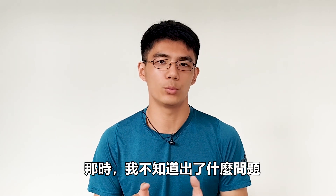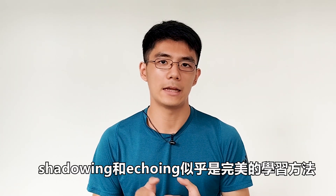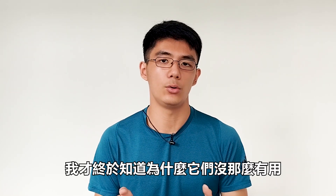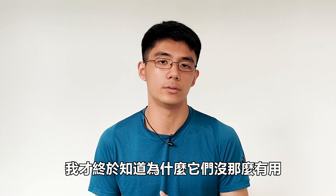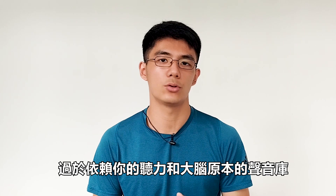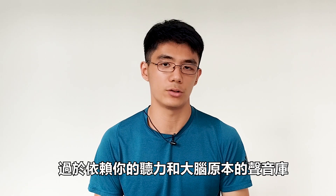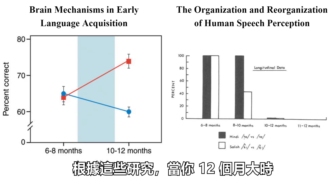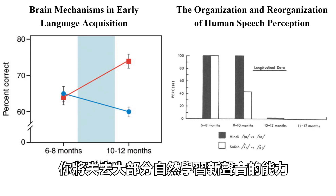Back then, I didn't know what was going wrong. Shadowing and echoing seemed like the perfect method for learning. It wasn't until years later that I finally knew why they weren't so useful. It's because both of these methods rely too much on your hearing and your brain's original repertoire of sounds. According to these studies, by the time you are 12 months old, you lose most of your ability to learn new sounds naturally.